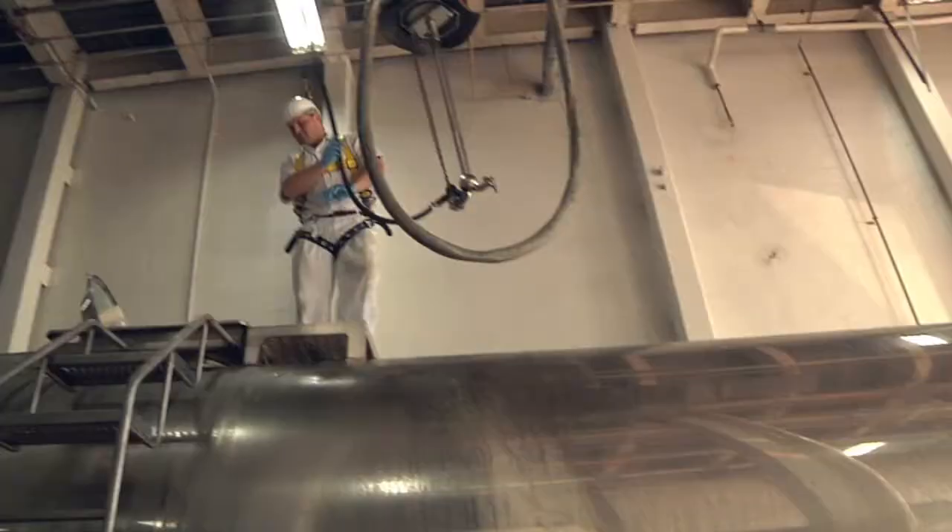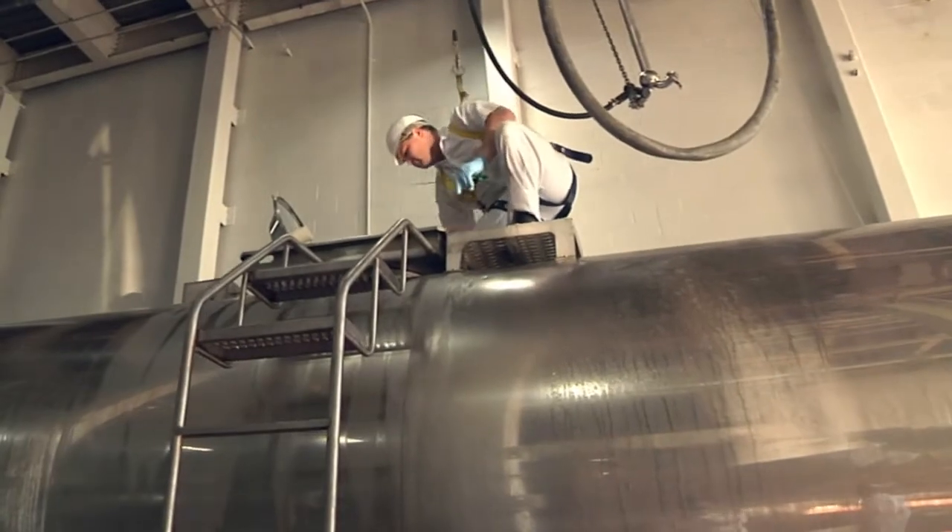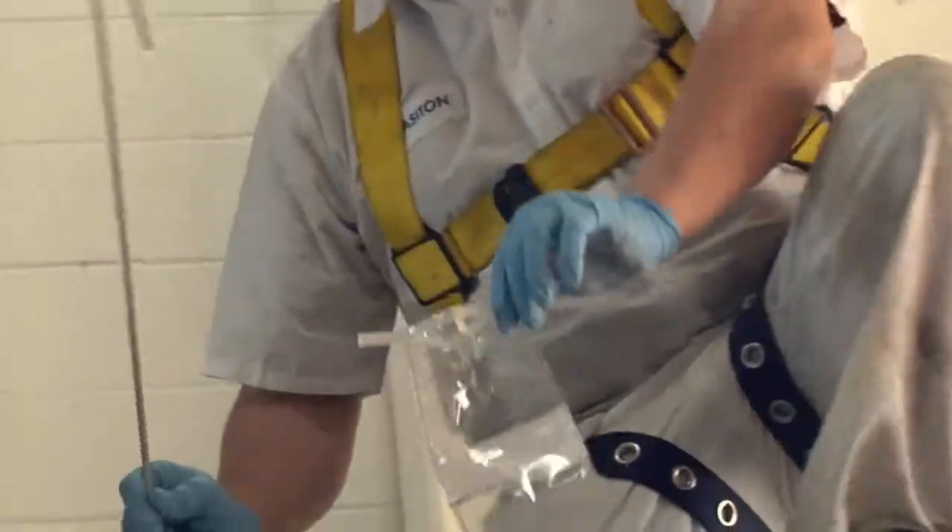We often hear that consumers are concerned about antibiotics, and none of the milk in North Carolina or anywhere else contains antibiotics. Every load at every processing plant is tested before it's unloaded, and if anything would come up it would not be accepted.